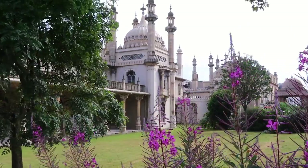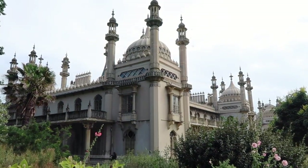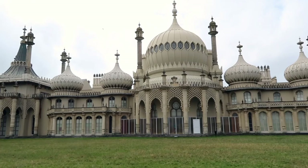The most fascinating building is the Royal Pavilion. This Indian-style palace was built for King George the Fourth as a seaside home. Not too bad.